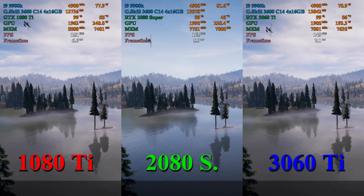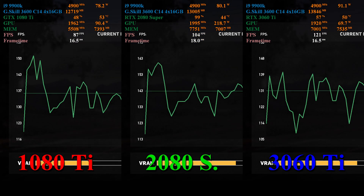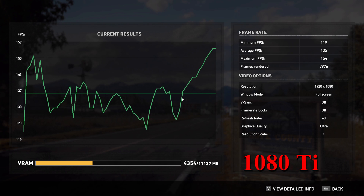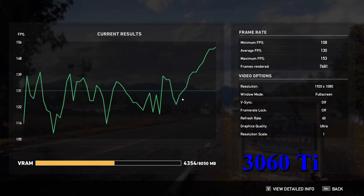Far Cry 5 shakes things up a little bit. The 1080 Ti actually maintains about a 5 frames per second lead over the 3060 Ti for basically the whole test. There are a few instances where the 3060 Ti comes very close, and the 2080 Super maintains about a 7 to 10 frames per second lead over the 1080 Ti's best.